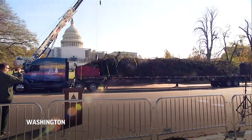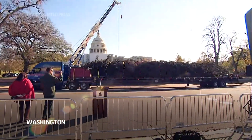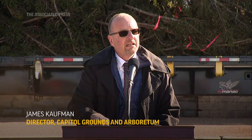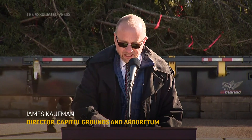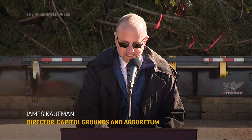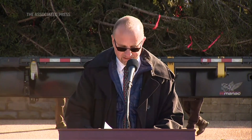For more than half a century, the Forest Service has searched national forests each year to find the perfect candidate to serve as the people's tree. This year, we're honored to have this red spruce, nicknamed Ruby, from the Pisgah National Forest in western North Carolina's Appalachian Mountains.